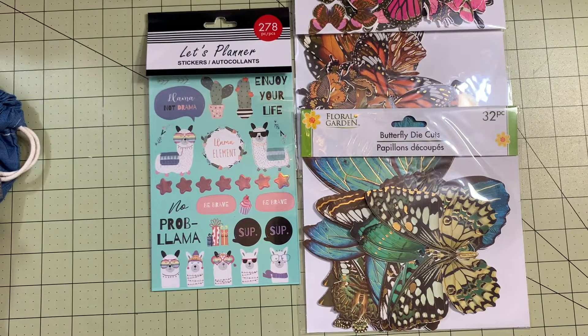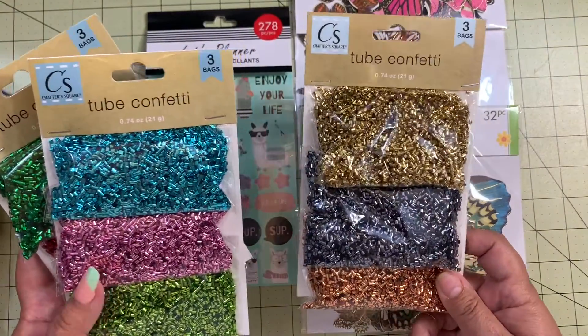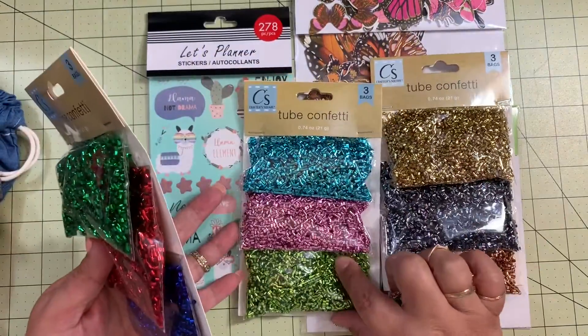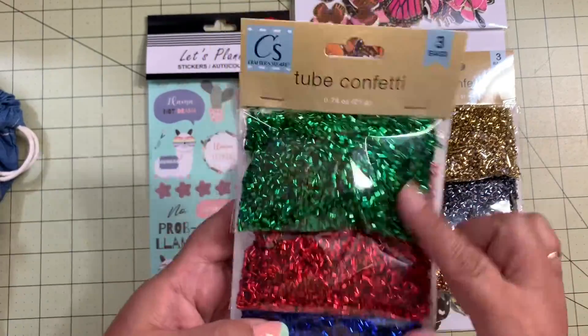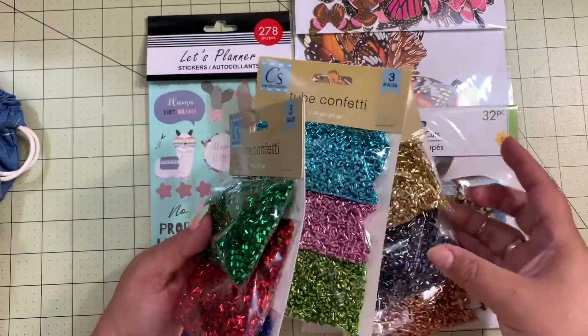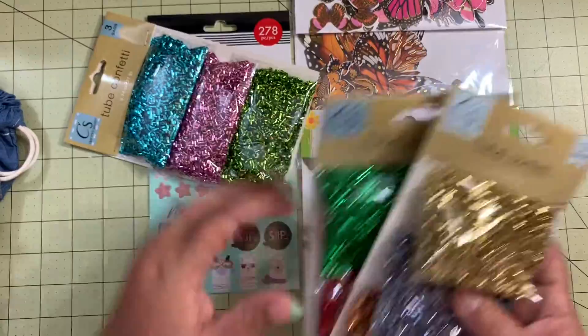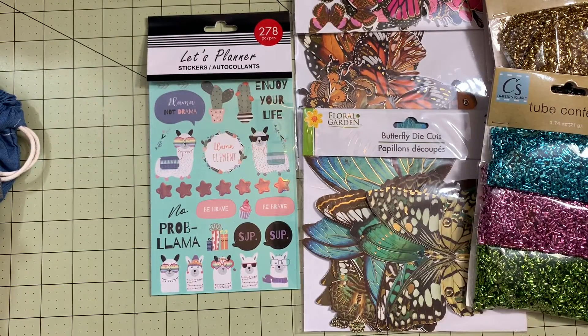This next item has been at Dollar Tree for a while. I kept saying I wouldn't get them, but the more I see people using them I thought I'd grab some in case they disappear. These are tube confettis — a lot of you already have these. They're cute for shakers, and I grabbed this color for traditional Christmas projects. You have a variety of colors for any season.